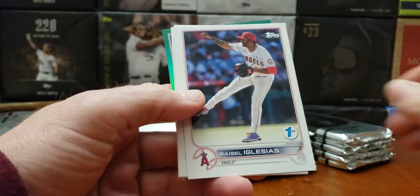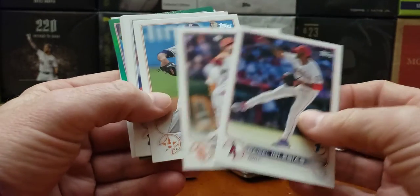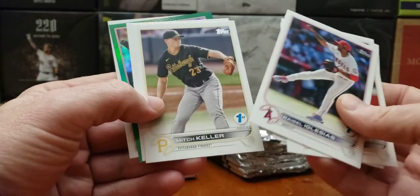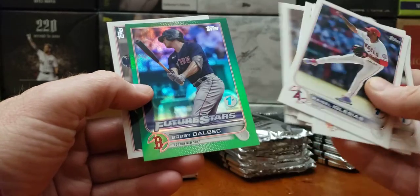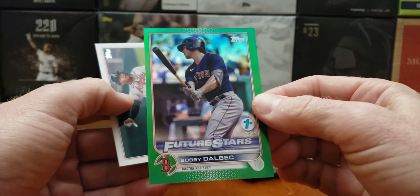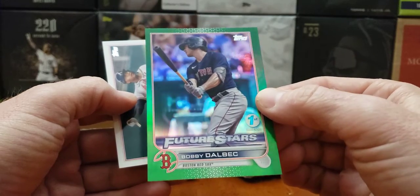We got a green. Green is to $150. We got a numbered card. Each pack has a parallel. Chris Bryant, Heine, Kyle Lewis. And our first hit is a good one — Bobby Dalbec green. Very good. Bobby Dalbec to $150.